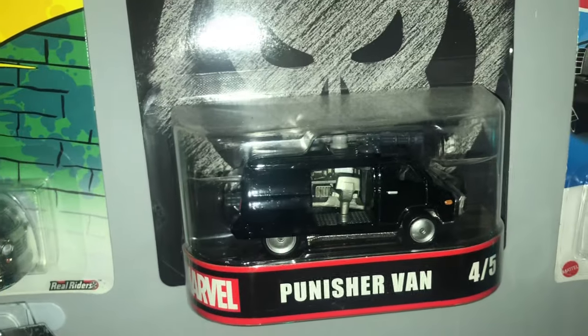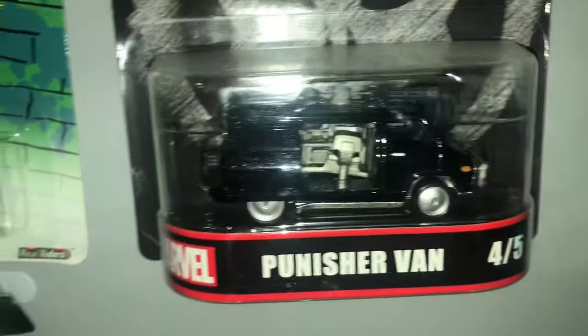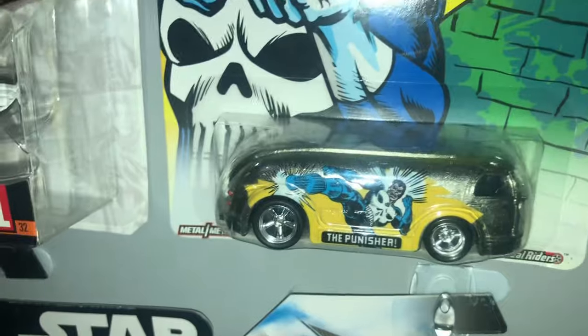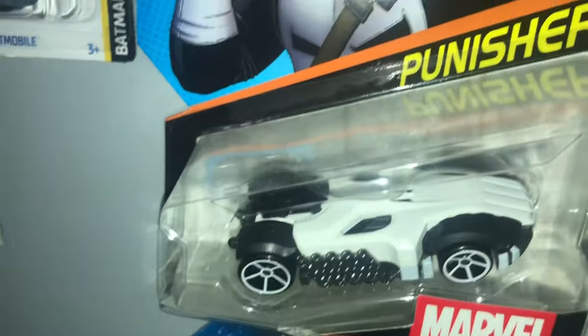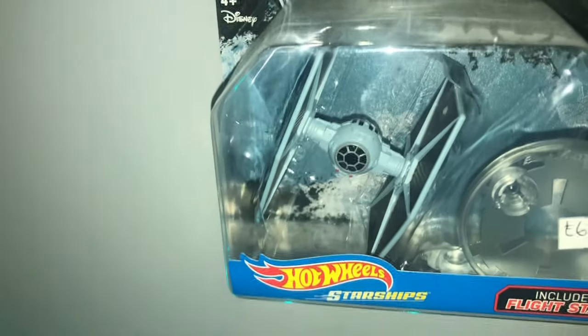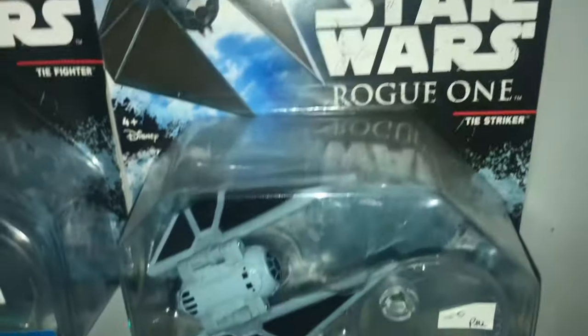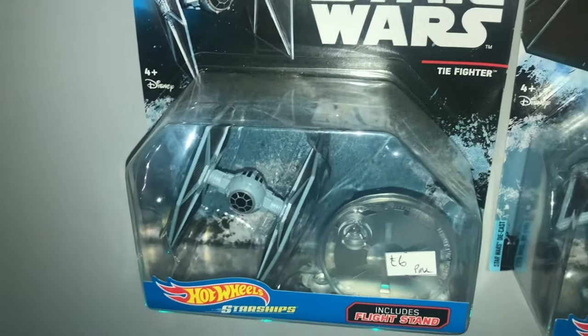Then we have another variation of the Knight Rider car which was later in the series when it had the Super Pursuit Mode - where it all lifted up and bits came out. Comic-wise, I have a Punisher van - his battle wagon as he used to call it - a little truck-type thing with Punisher on the side, an early image of the Punisher, and a Punisher-esque car. Then dropping down, I picked these up for six pounds each - Star Wars TIE Fighter Hot Wheels ships and the TIE Striker, picked up on the Isle of Wight.